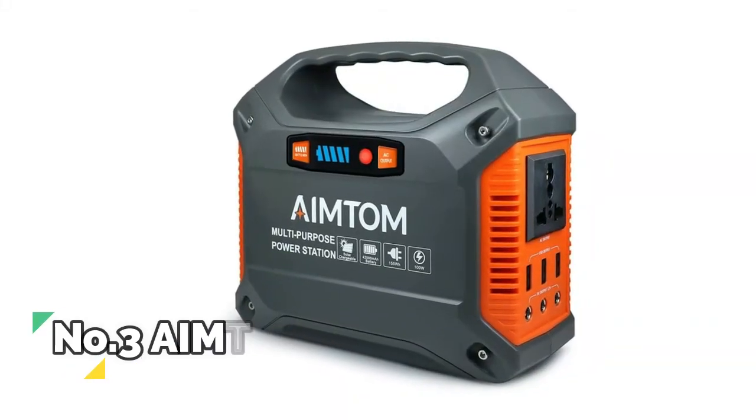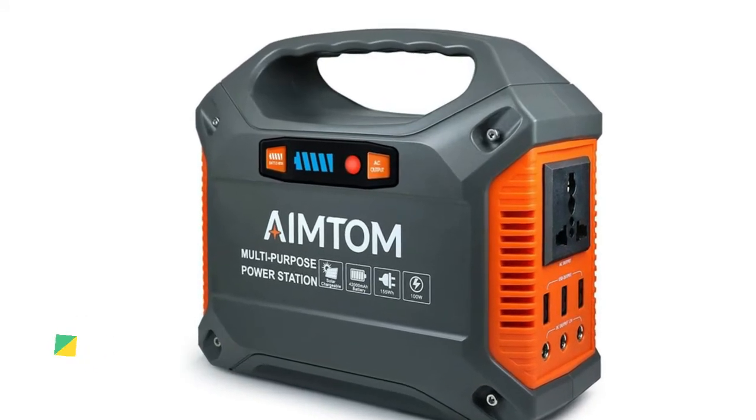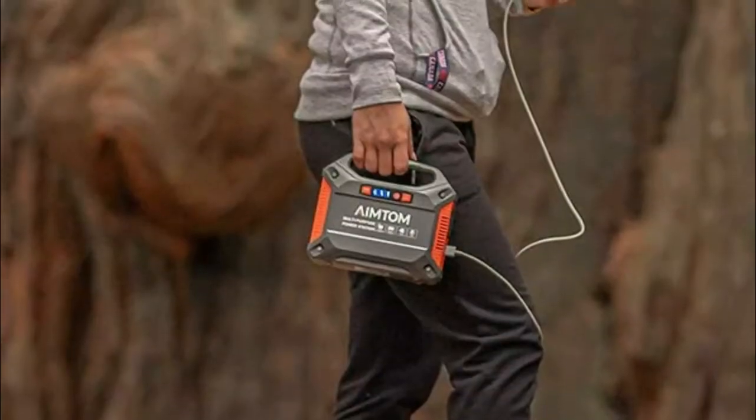Number 3, AIMTOM. The built-in BMS protects you against over-current, over-voltage, and over-temperature, ensuring the safety of you and your devices and prolonging battery life.